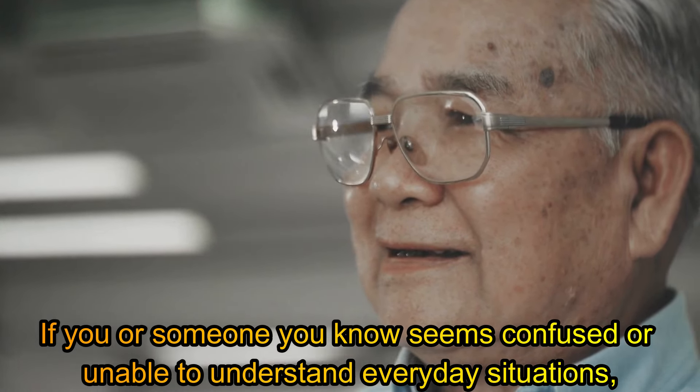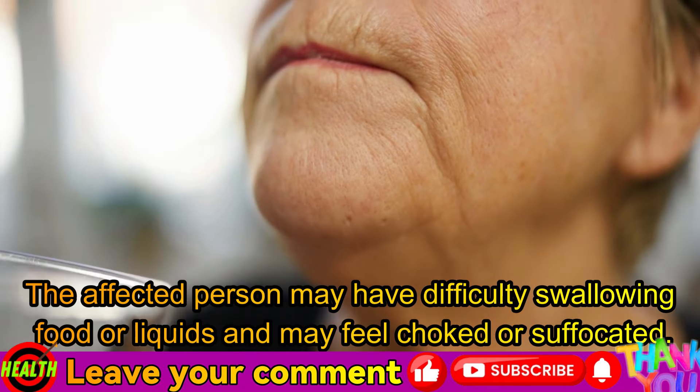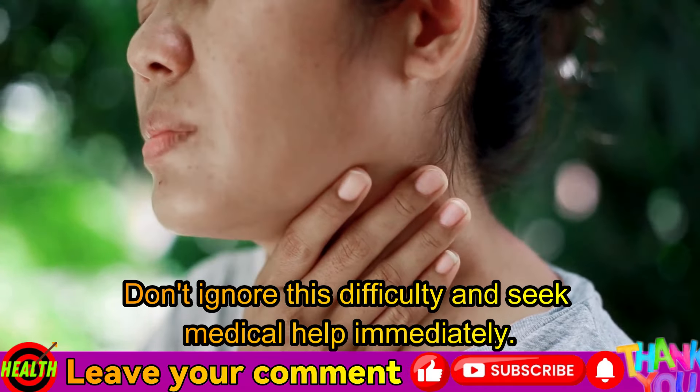Seventh symptom: difficulty swallowing. Sudden difficulty swallowing, especially if it is accompanied by other stroke symptoms such as facial weakness or difficulty speaking, may indicate a stroke in progress. The affected person may have difficulty swallowing food or liquids and may feel choked or suffocated. Don't ignore this difficulty and seek medical help immediately.